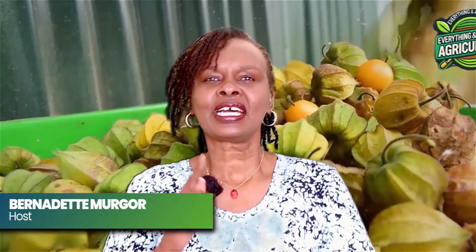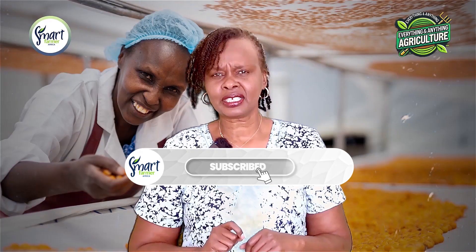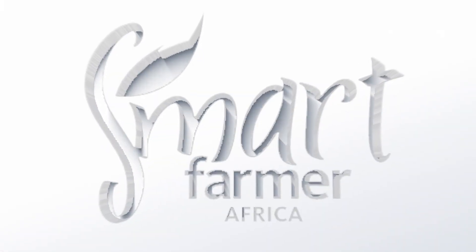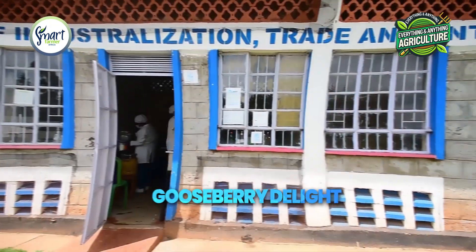Hi viewers, I'm back at it again. Gooseberries — we are not done with Royal Miner's Gooseberries. There is more in our part 2 video. Want to know more about how she practically makes the jam, juice, wine, and sauces from this wonderful wild fruit? Or are you interested in the market for gooseberries and much more? We have it here for you. If you haven't watched part 1, click the link below. Please subscribe to our channel. Welcome to Gooseberry Delight.